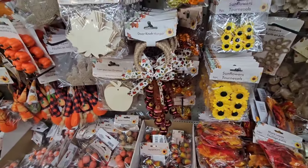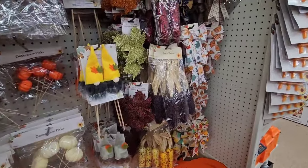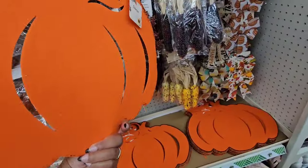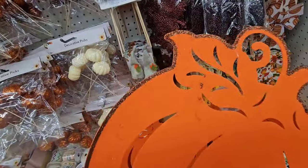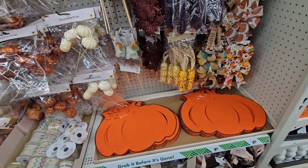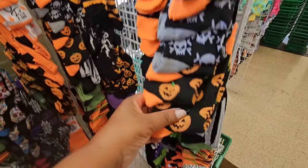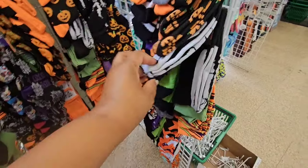The doorknob hangers. Now this is not a placemat — it's just a pumpkin cutout made of felt, but why did y'all add the glitter? Y'all messed it up. They put out the Halloween socks — I love these fuzzy socks from Dollar Tree. They keep my feet nice and warm. It's a skeleton. That's Frankenstein.